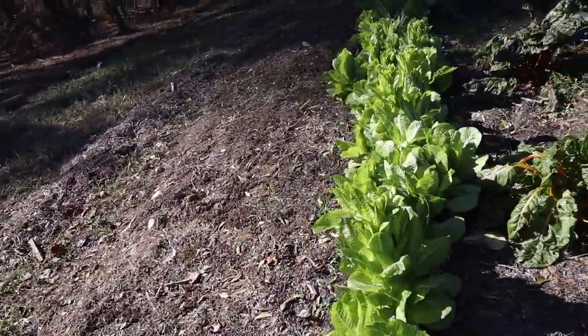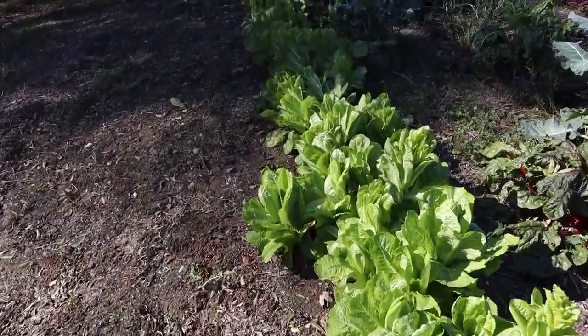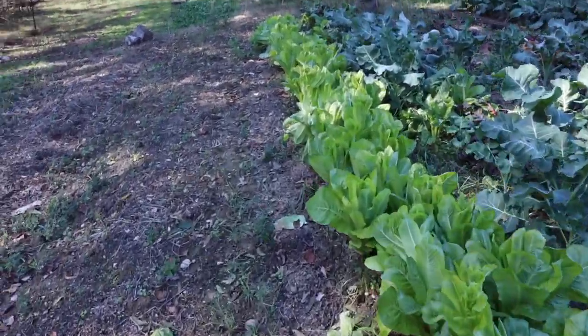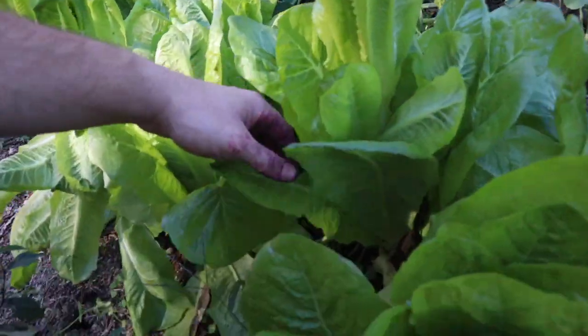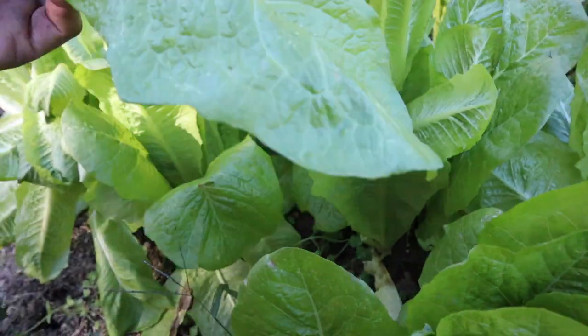Here is a row of romaine lettuce which has been awesome. I've been eating salads almost every day — it is so good. I usually just go in and pick the outer leaves off instead of cutting the whole plant down, just like that.